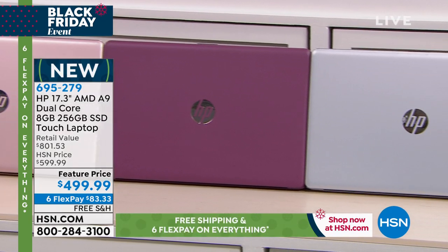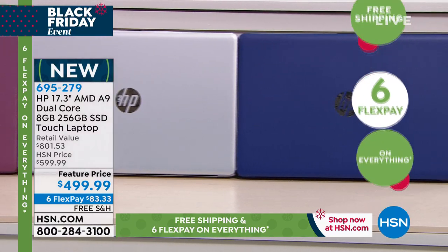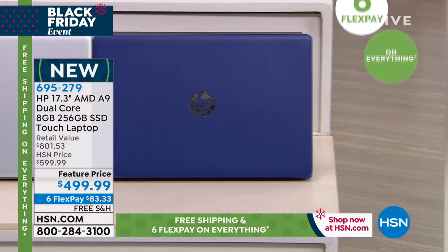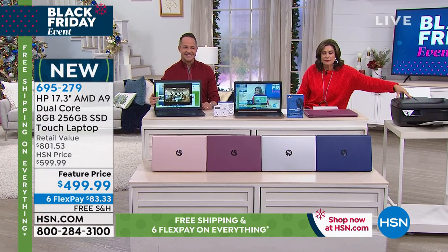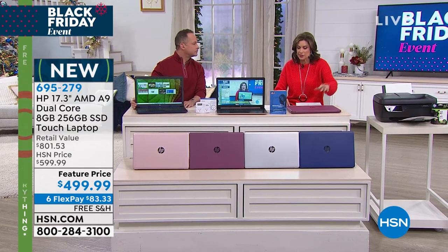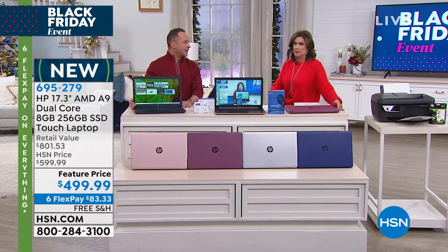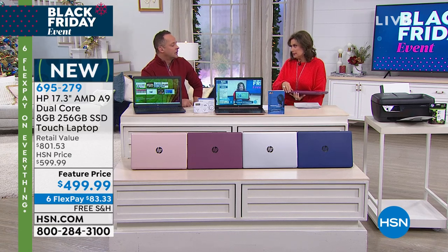We're including some great software that includes your office suite, but I'll let Erin tell you all about that. Don't forget, if you really want to complete the office for less than $40, you add in your HP printer. This one has been one of our hottest sellers — we offered it yesterday and it flew out of here.